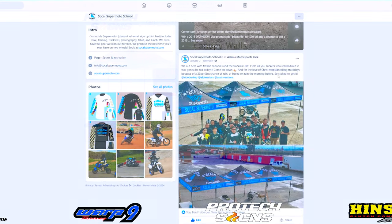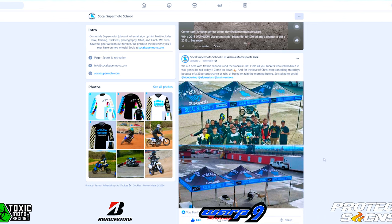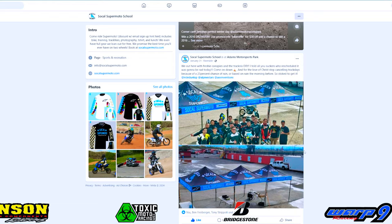Protex Signs even did SoCal Supermoto's canopies. If you don't know who SoCal Supermoto is, I definitely recommend checking them out as they have bikes and gear for rent — everything you need to come have a fun day at Supermoto.